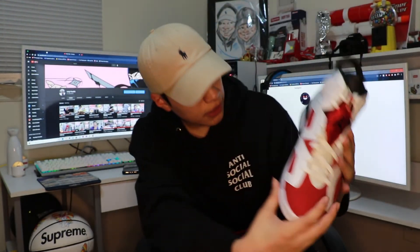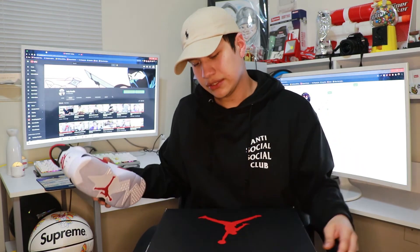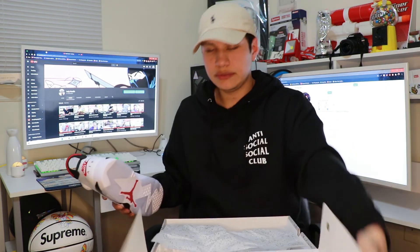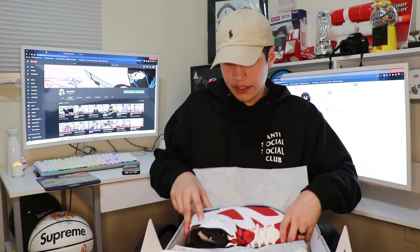I kind of see a very small hint of pink, but maybe that's just how it's supposed to be. It's not very bad where they'd have to send them back, so I'm pretty sure these will be okay to sell.